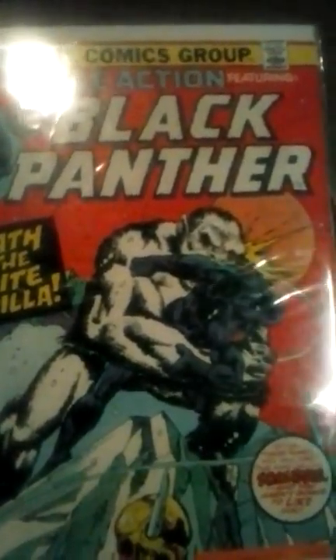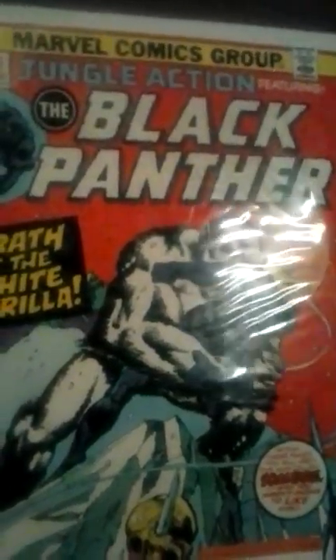These next two I was really happy I saw them. The first day I went I didn't pick them up, but I went back a second day. I picked up the Black Panther issue 15 — paid five bucks for it, really happy I grabbed it. Next is Jungle Action featuring the Black Panther issue 13 — that was $10, paid $10 at Second & Charles.